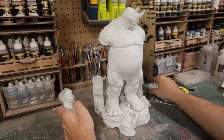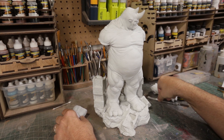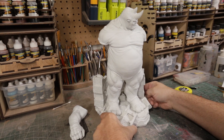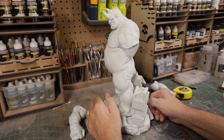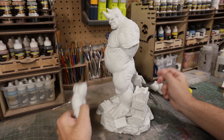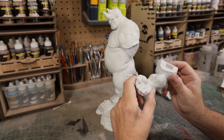Love this piece. Just love it. Love the sculpt. It's probably one of my favorites from Troy. It has a ton of character and the casting of the kit is very good. The major cleanup is the mold line on Rhino himself. The arms have it too, but nothing too bad.